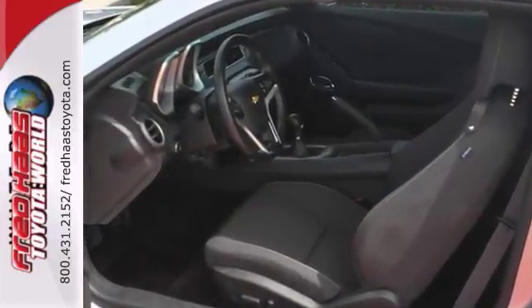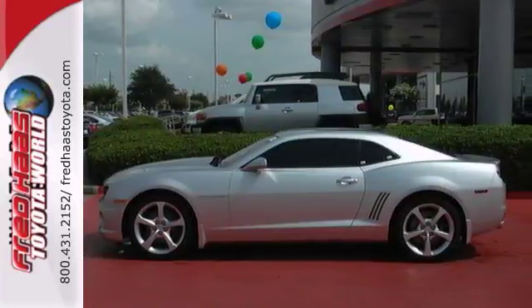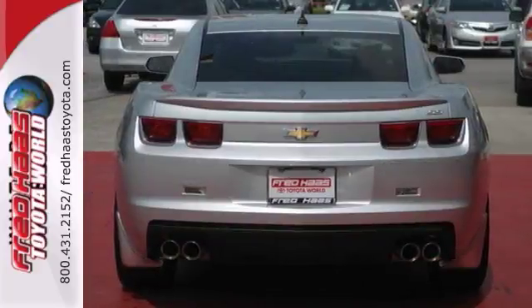It comes equipped with keyless entry, a 6-speed manual transmission and the Stabilitrack system. The steering wheel controls and alloy wheels make this Chevrolet hard to pass up.